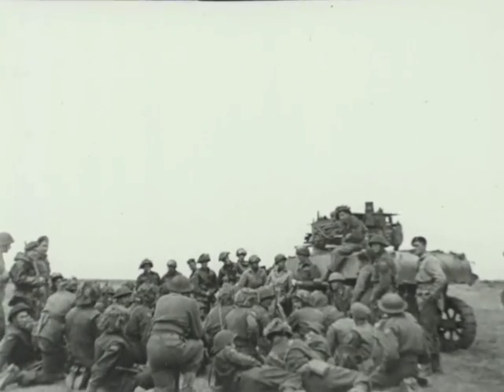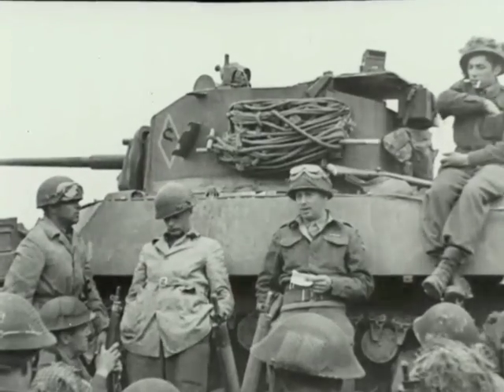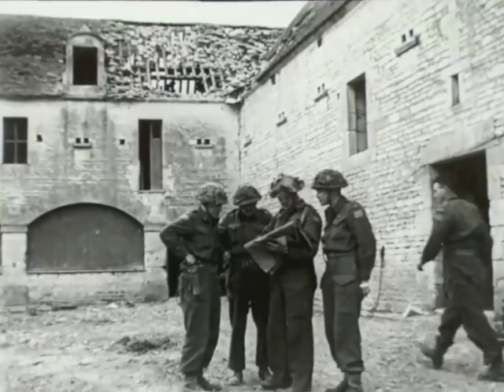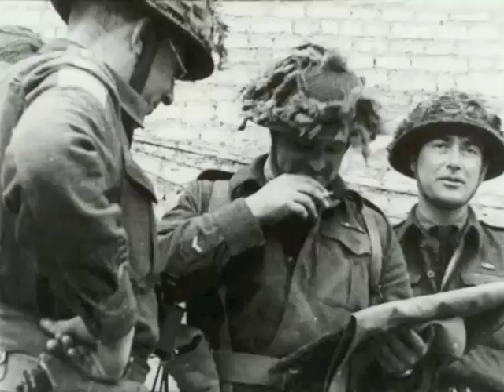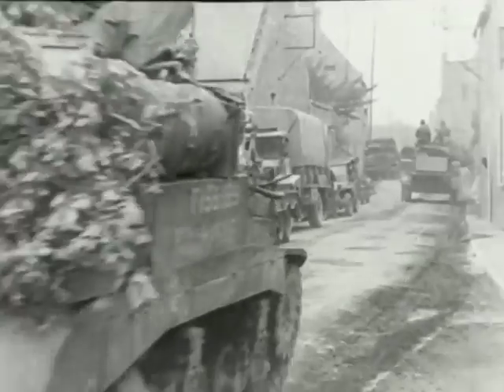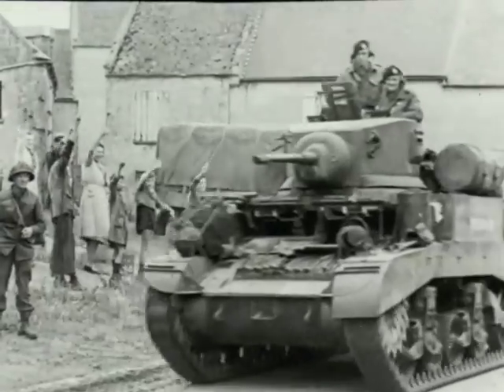To Canadian units in France falls the honor of conducting the attack against Carpiquet. The little Norman town is considered to be one of the strongest points on the Caen perimeter — one of the keys to Caen itself. Careful planning is necessary to ensure a perfect liaison with the British unit on the right flank, whose job is to invest ground south of Carpiquet.